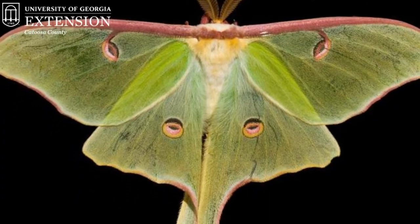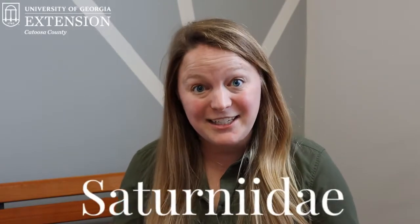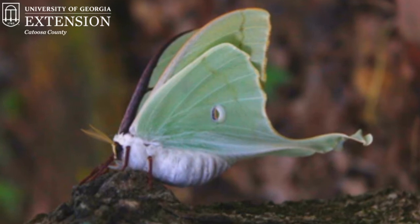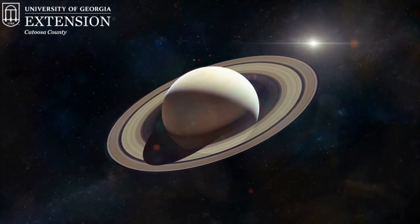Have you seen a Luna Moth? It's arguably one of the most beautiful moths in our area. They're very iconic because of their color — they can be sea foam to yellow in color, and they're huge! The Luna Moth is considered a giant silk moth. It's part of the family Saturniidae, named because it has spots on both the forewing and the hindwing with circles around them, kind of like the planet Saturn.